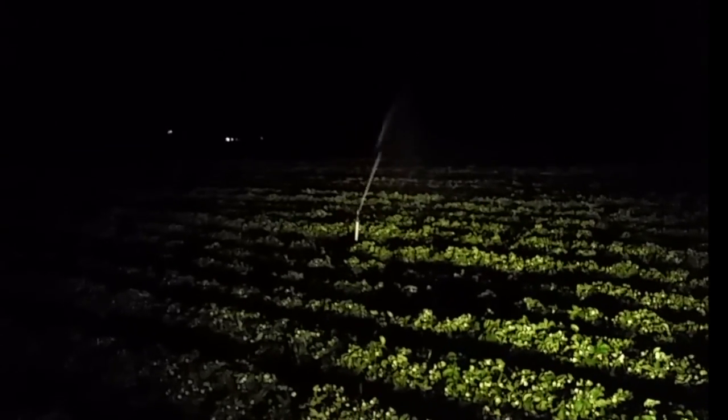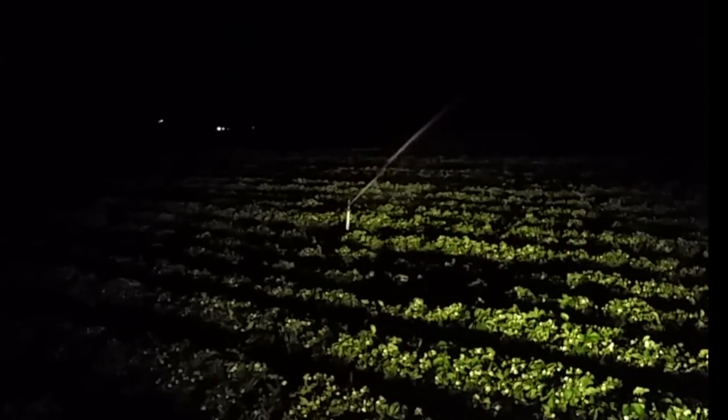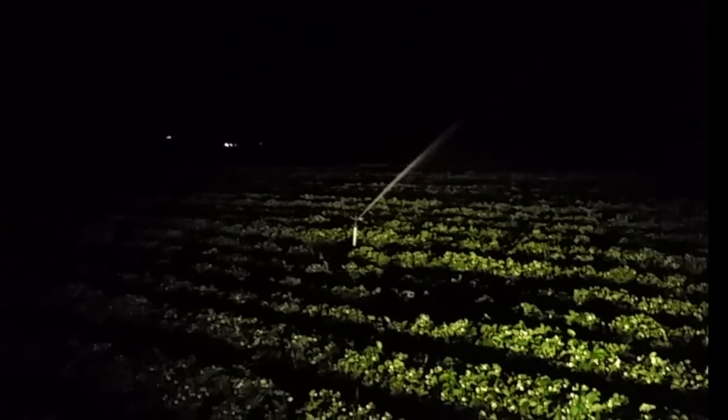Eventually we will get ice to form around the blossoms, and that's really what we're concerned about — keeping those blossoms viable. Killing frost is 28 degrees on foliage, but these blossoms are a little bit more sensitive than 28 degrees. So we keep above-32-degree water coating those blossoms all night.